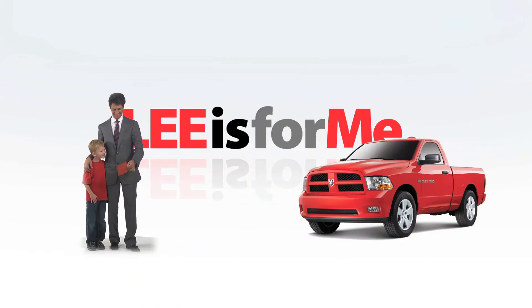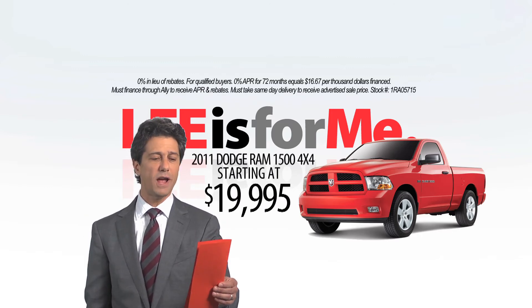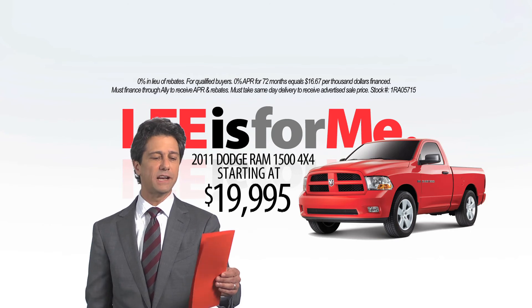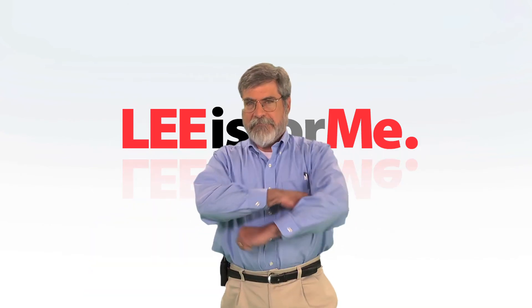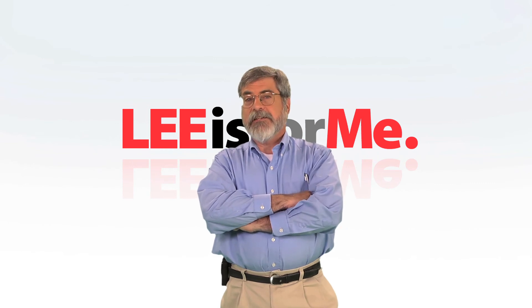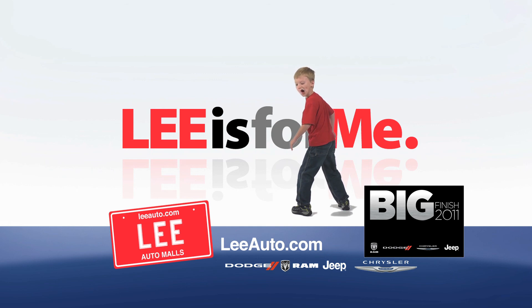Visit LEED Dodge in Auburn or Westbrook this month and buy a new 2011 Dodge Ram 4x4 half ton starting at only $19,995. This performance truck comes equipped with a tow package and a V8. Lee is for me. TheLeeAuto.com